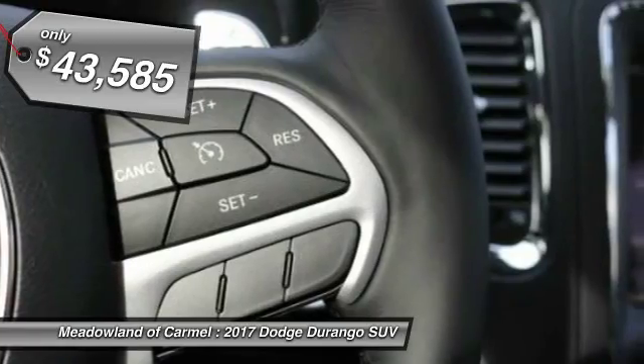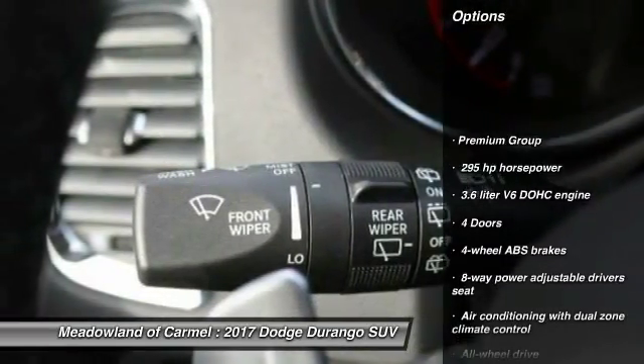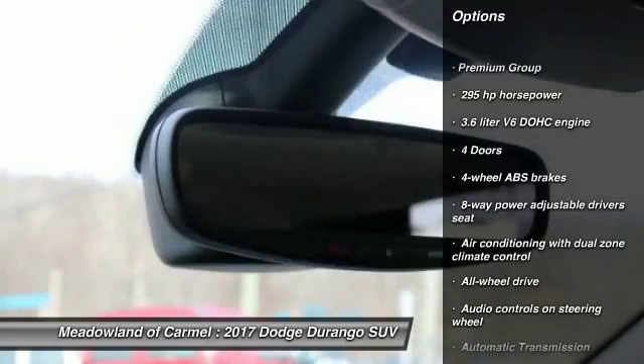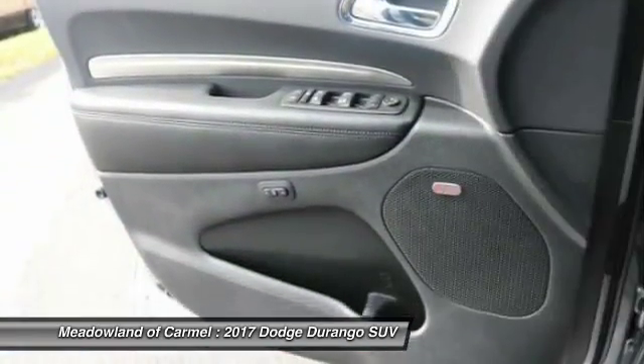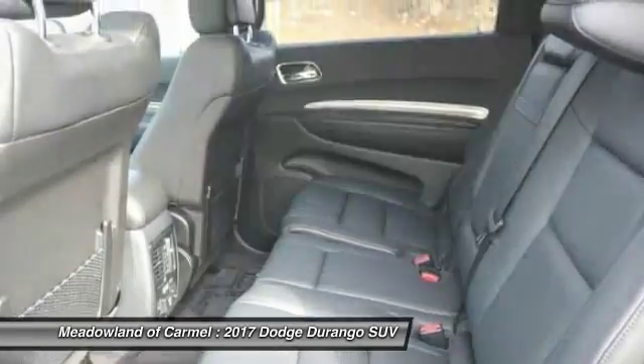Here are some of this vehicle's great options: traction control, all-wheel drive, Bluetooth, driver airbag, automatic transmission, cruise control, heated driver's seat, compass.